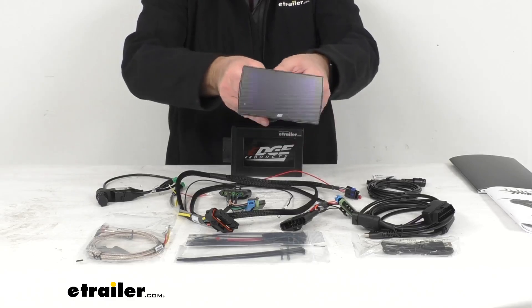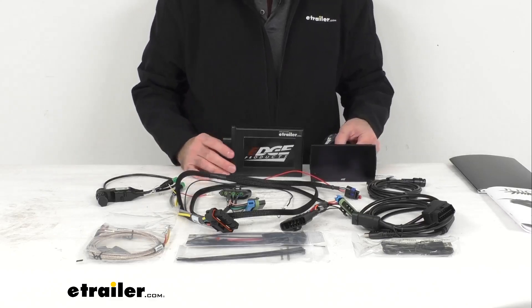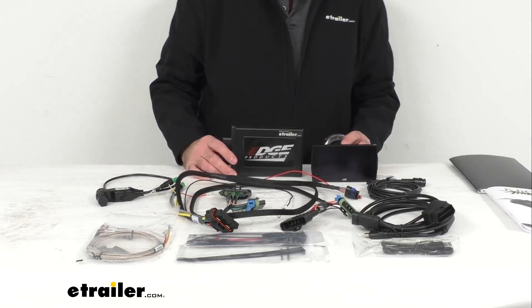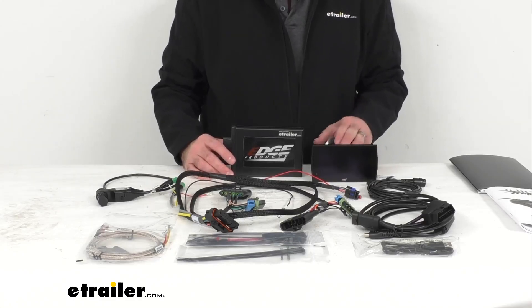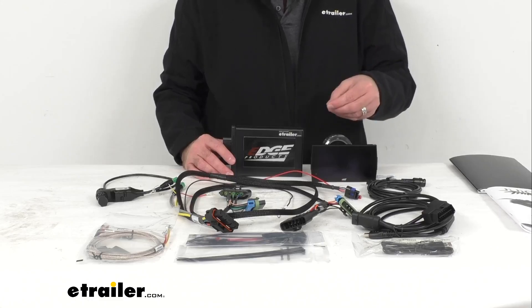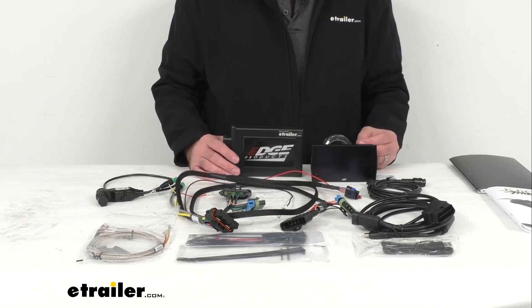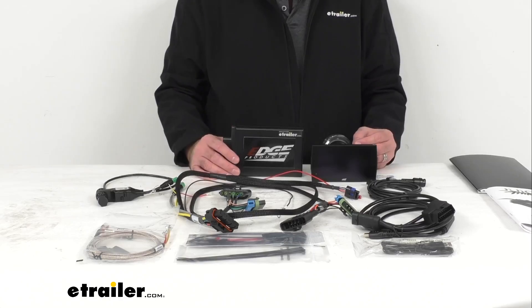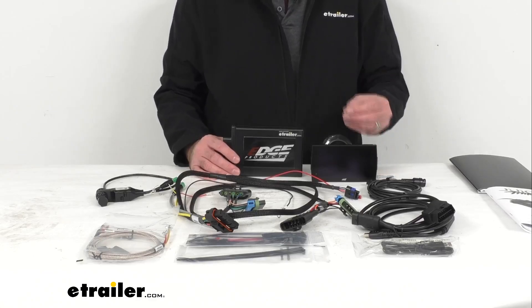This tuner monitor is going to boost horsepower, torque, and fuel economy by reprogramming your vehicle's OBD2 engine control module. It comes pre-loaded with vehicle-specific programs or tunes to improve your throttle response, towing performance, and fuel efficiency. It also includes mileage, tow, drive, race, and extreme power levels.